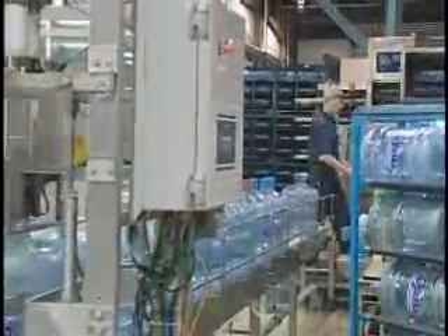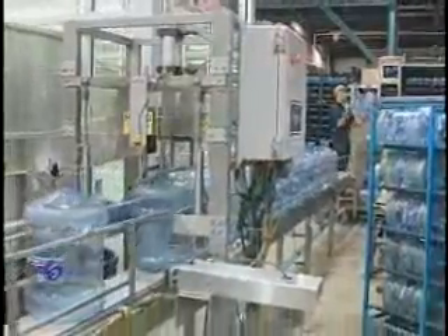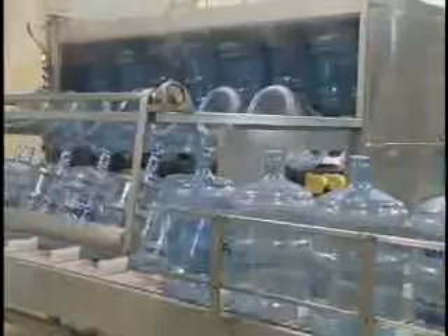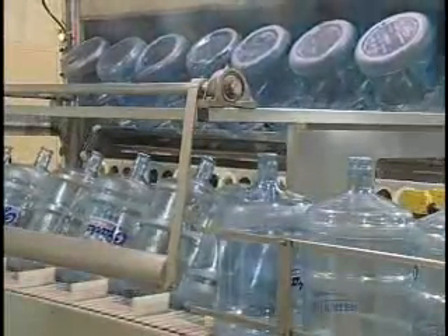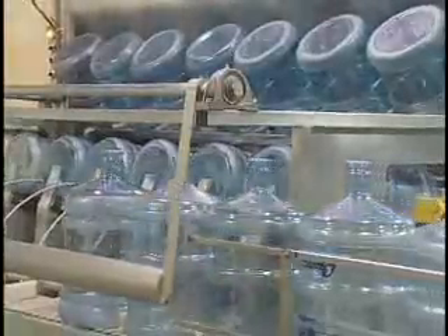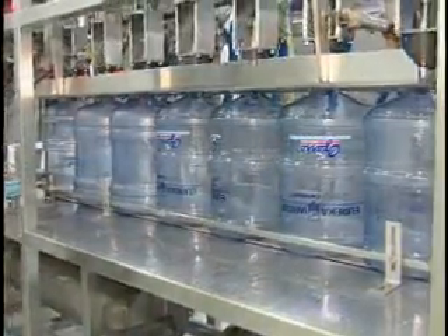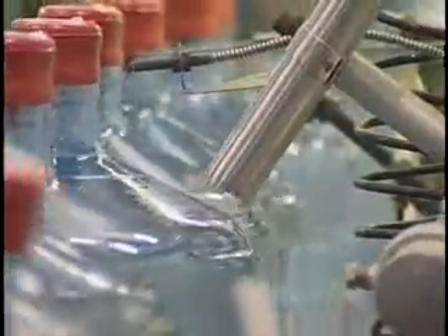Every bottle that goes on the production line is visually inspected. The bottles are then decapped if necessary. The next stop is the washer, where the bottles are washed, rinsed, and sanitized by ozonation prior to filling. Once filled, the bottles are capped and coated to comply with bottled water and FDA standards.